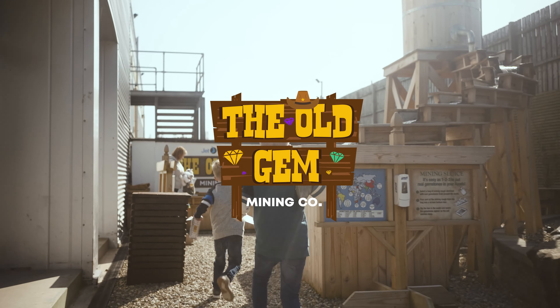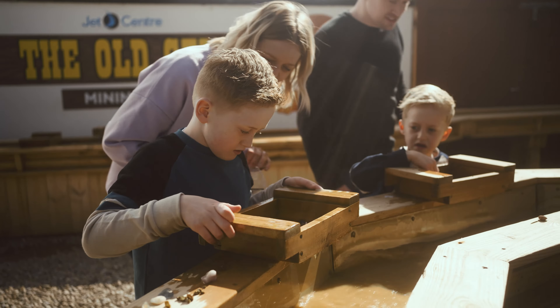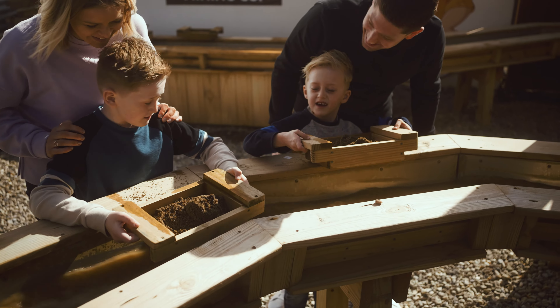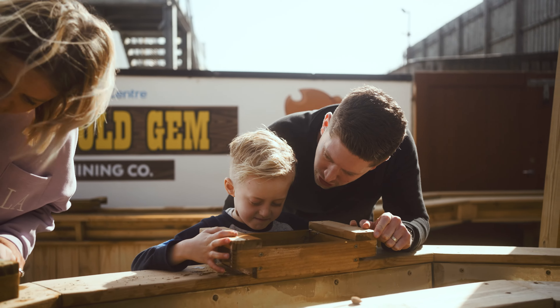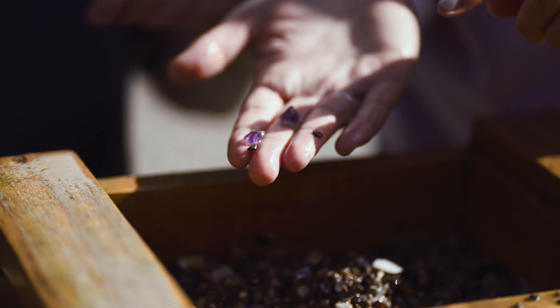Ready for an adventure? Check out Gem Mining. Simply choose a bag of mining dirt, collect a tray, pour the dirt into the tray, run it through the sluice, and see what gems, stones, arrowheads, or fossils you'll discover.